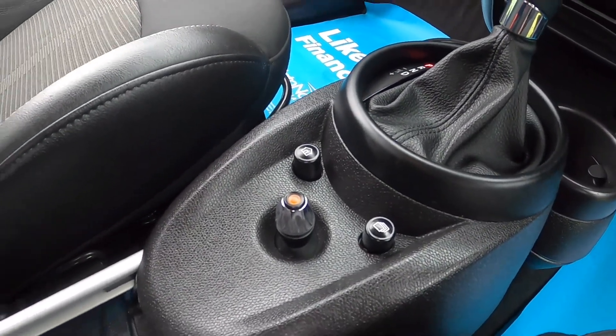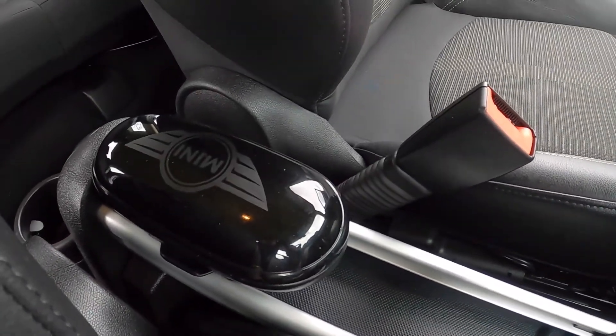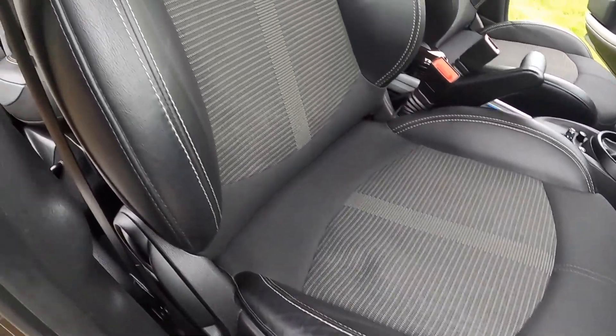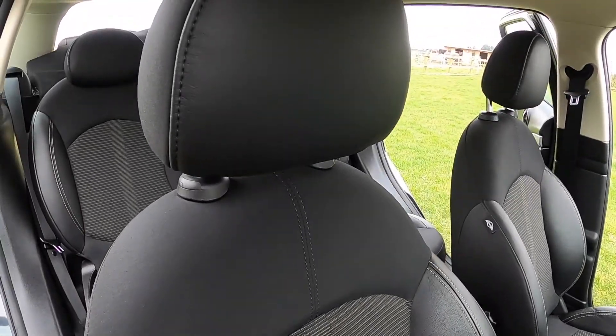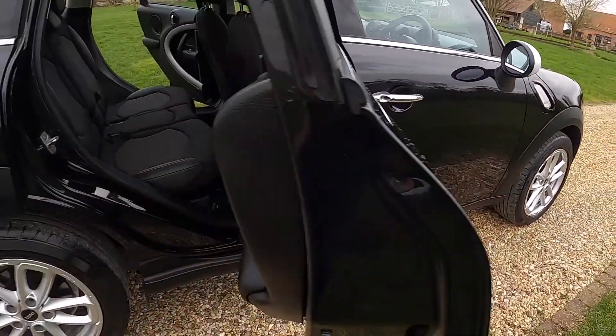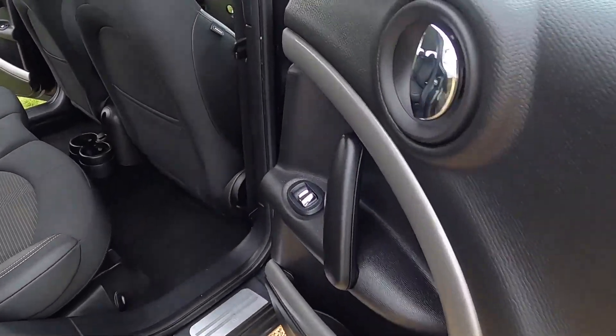There's the auto gearbox controller for the media, a sunglasses holder, and the Chili Pack models have the half leather sports seats.